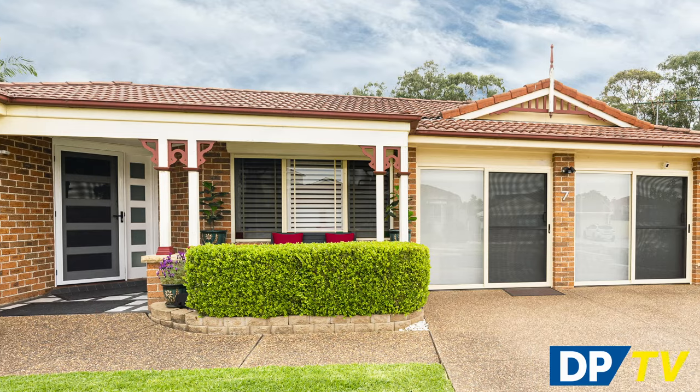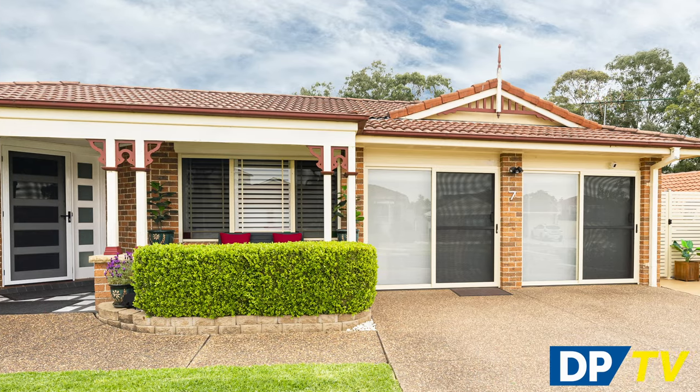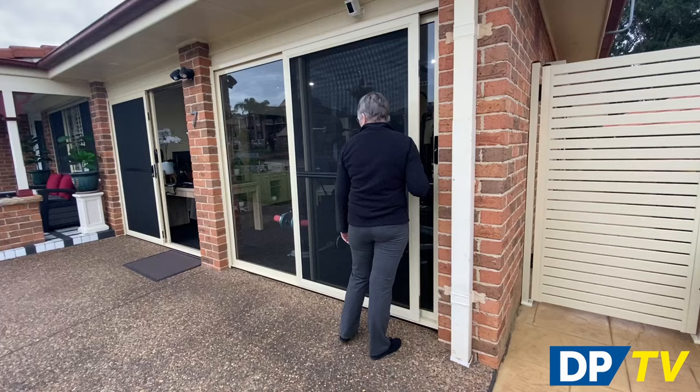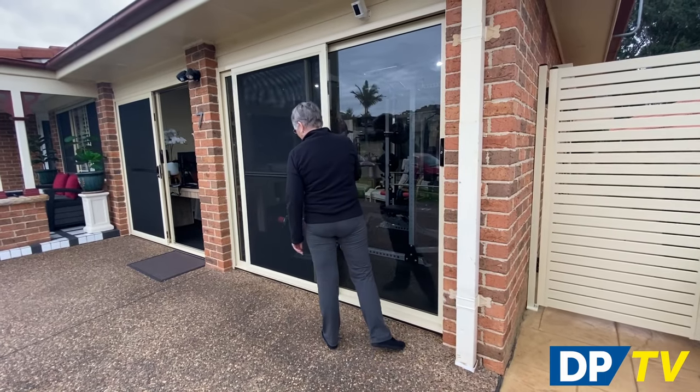Screen doors come in a range of material styles and finishes. You should consider the style of your home and how the screen door will impact the overall look from the street. Of course you will also want to think about functionality and convenience — how are you going to use your screen door and what do you want from it?